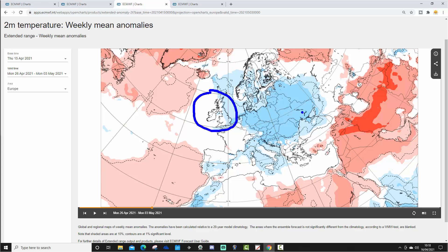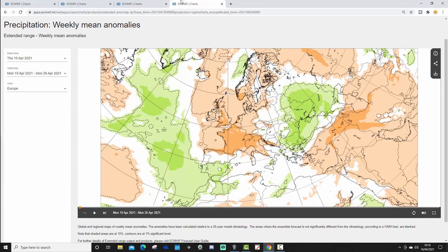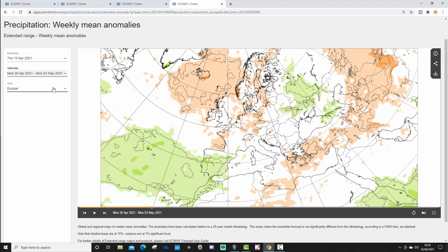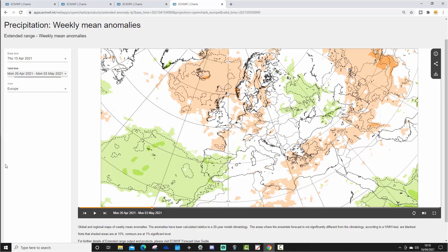The temperature anomaly for Week 2, from the 26th of April to the 3rd of May, is more or less colder than average — below average once more, which has been a very common occurrence over recent weeks and months. The precipitation anomaly is still largely on the drier side, but not as strongly dry as Week 1, so there could be some showery conditions around, though generally high pressure is still dominating and keeping things largely dry.